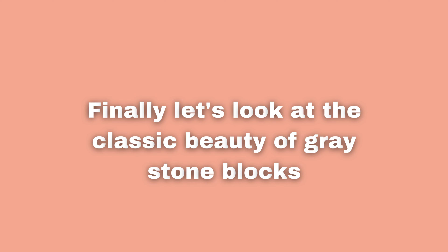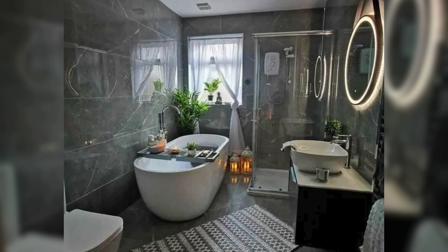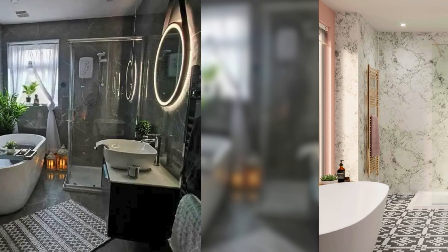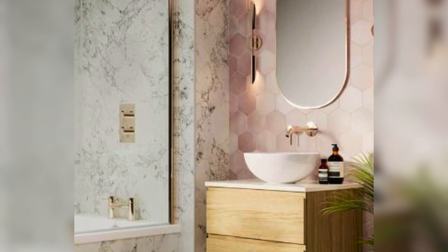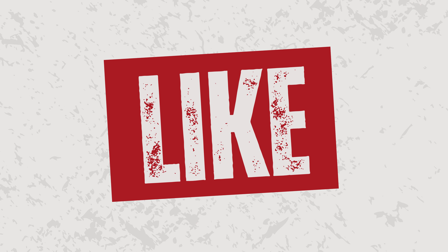Finally, let's look at the classic beauty of grey stone blocks. When you mix them with a bit of light pink and shiny black decorations, grey stone makes your bathroom look fancy and glossy. Grey stone blocks make a strong contrast when put next to light pink and shiny black things, making your bathroom look even fancier and more stylish.